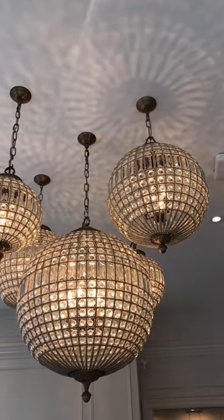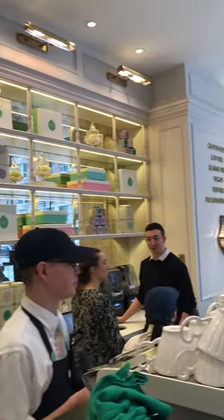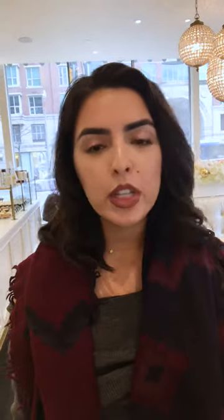One thing you notice from the first minute you walk into Sorel & Co is that everything is just super gorgeous and classic. Lots of pretty white detailing and lovely flowers, mirrors, marbling. This place is super gorgeous.